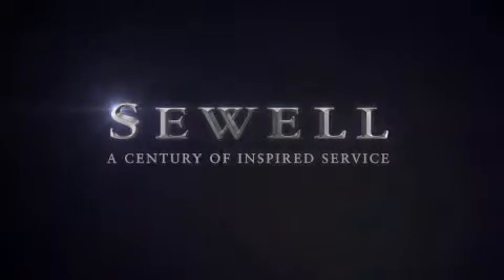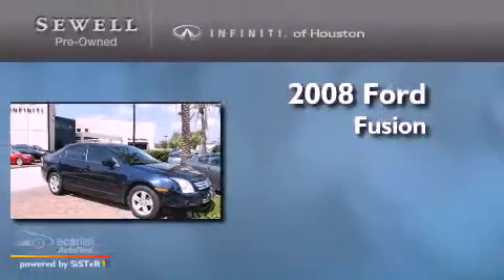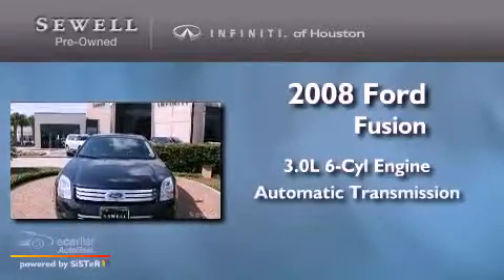Sewell, a century of inspired service. This is a 2008 Ford Fusion. It has a 3.0 liter six-cylinder engine and an automatic transmission.